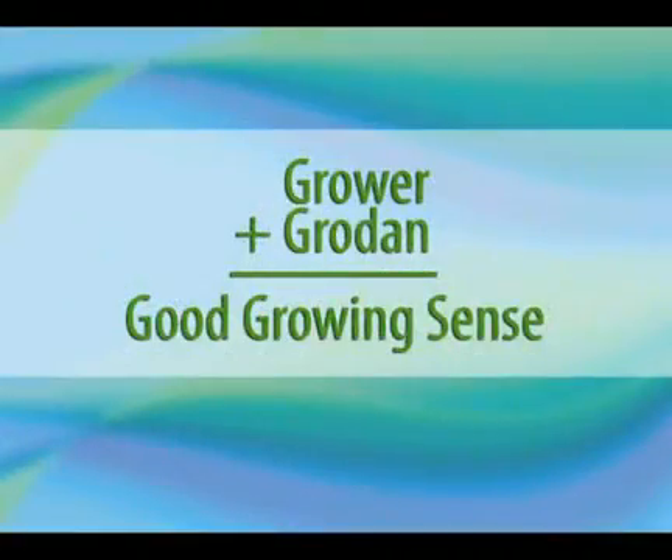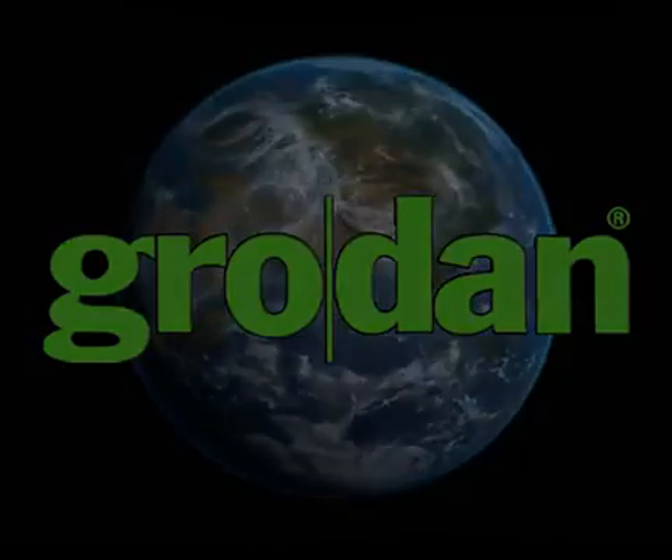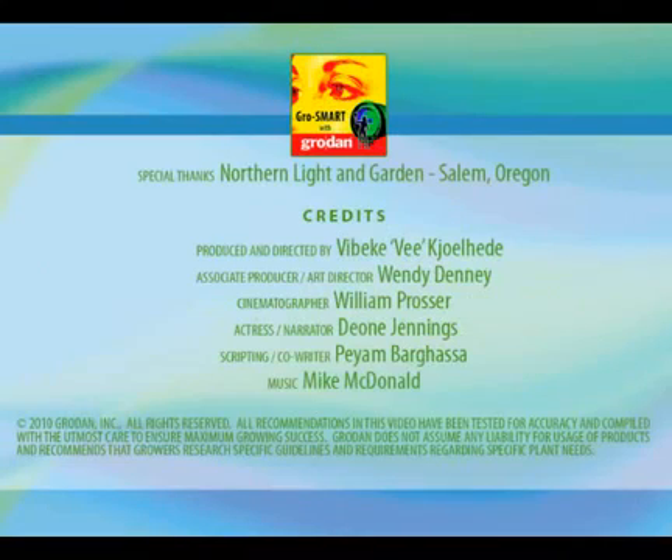So why is Grodan so popular? Bottom line, on so many levels, it just makes good growing sense. If you haven't tried Grodan yet, now is your chance. Thank you for watching, and I hope you have found this video to be beneficial to you. For additional information on this and other similar topics, please visit Grodan101.com. The video you have just watched is one of nine topics in the Grow Smart series. To access the others, visit our website now.